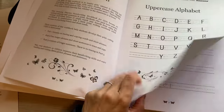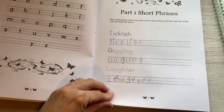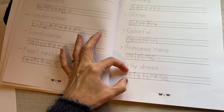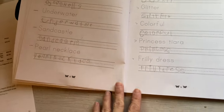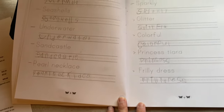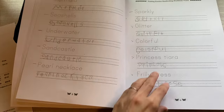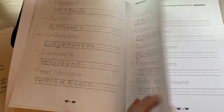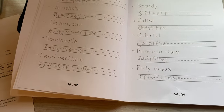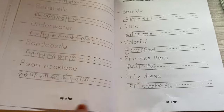I thought this handwriting workbook was cute — you write words like 'ticklish,' 'giggling laughter,' 'mermaid,' 'seashells,' 'sparkly glitter.' The lines are a good size for her — not too big, not too small. This is fun for her. We just started it and it's going pretty well. I'm going to try to get her to do a page a couple days a week.